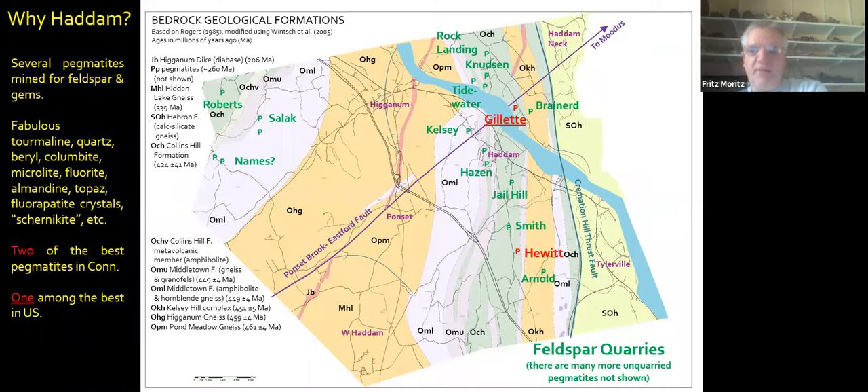But several pegmatites were relatively large and were quarried for feldspar and gems. Collectively, they produced many fabulous tourmaline, quartz, beryl, columbite, myprolite, fluorite, almandine, topaz, fluorapatite crystals, and chernikite, which is something we'll talk about. Two of the best pegmatites in Connecticut — Gillette and Hewitt, shown here in red — are found in Haddam, and one of these was among the best in the United States.